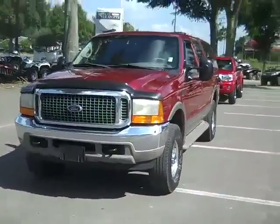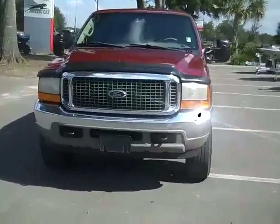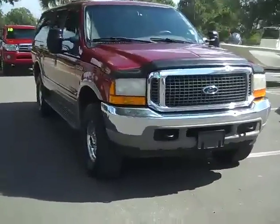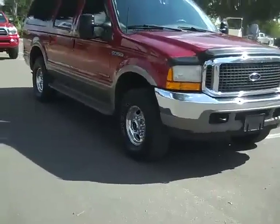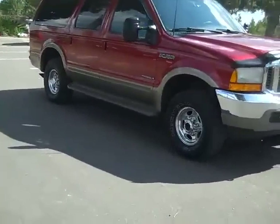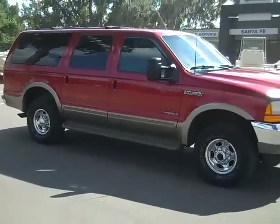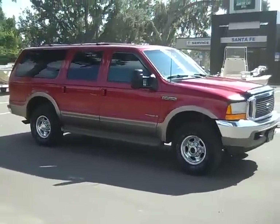So that was our 2000 Ford Excursion Limited. If you'd like more information, you can call us toll-free at 1-866-371-2255 or locally at area code 352-682-8667. And you can always visit our website at SantaFeFord.com. This is Jen — thanks for watching.